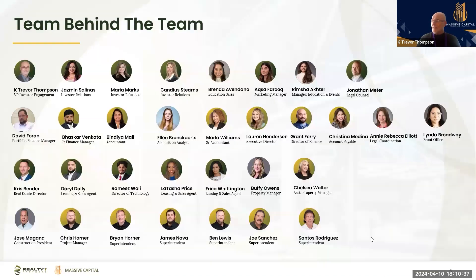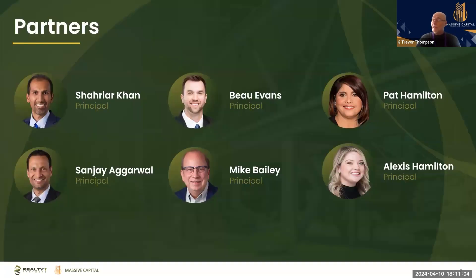These are all the team folks at Massive Capital — a lot of folks you're dealing with here on a regular basis. The bottom half of the screen shows folks from the Realty One team. We've been adding some really top key people to our team. Massive Capital is led by our fearless team: Sharar, Sanjay, and Mike Bailey. On the Realty One side we have Beau, Pad, and Alexis.